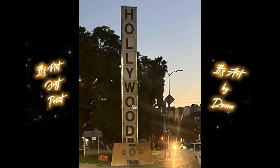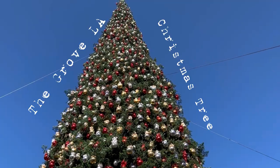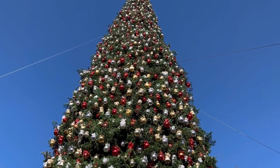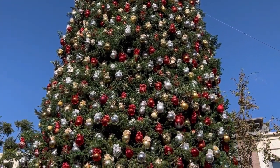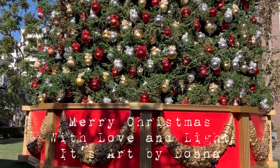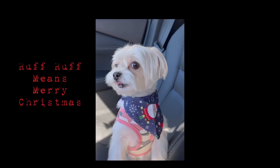Hi everyone. This is Donna from Hollywood, California — It's Not Just Paint, It's Art by Donna. Sharing a little bit of my week with you. I went to the Grove this week and had a wonderful time. Saw their beautiful Christmas tree, did a little shopping. Also brought Spot, my little girl, for her Christmas haircut.